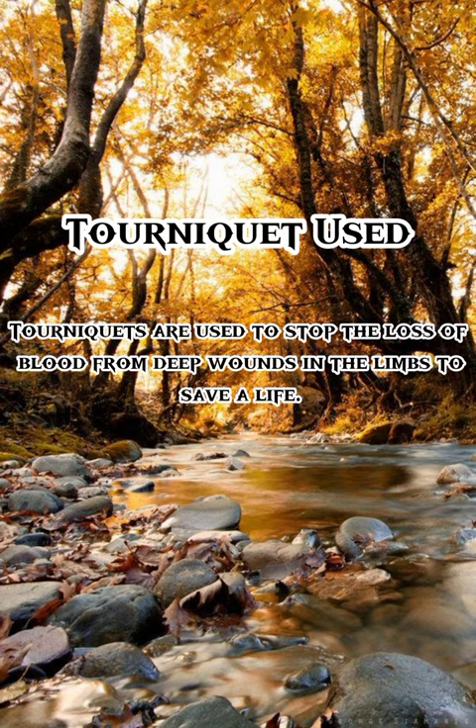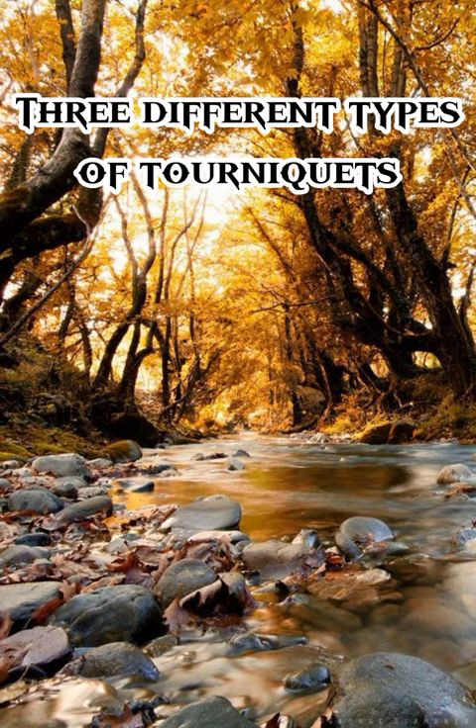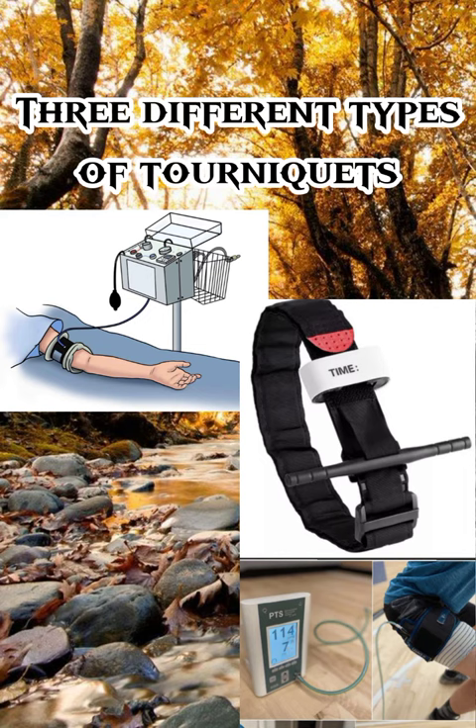There are three different types of tourniquets that are available. Number one, surgical tourniquets. Number two, emergency tourniquets. And lastly, rehabilitation tourniquets.